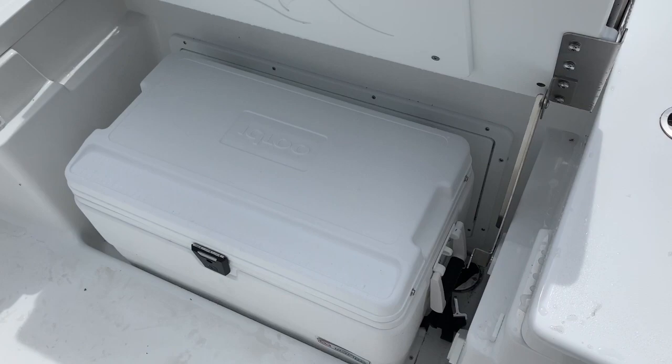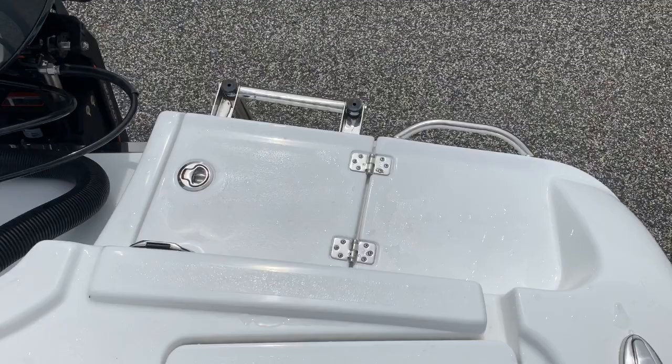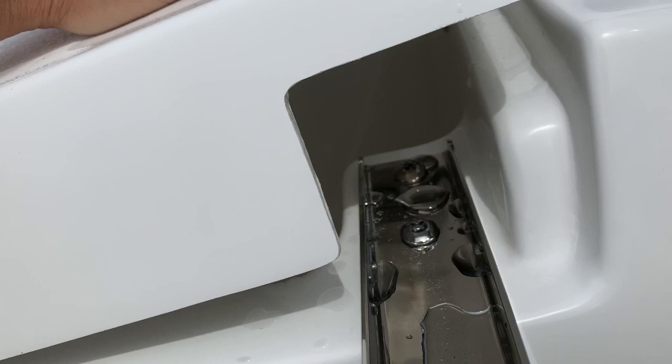You also have bilge access back underneath here — nice big bilge access. You get all your pumps, ground strap, all that good stuff. Another release well on this side. Hideaway swim ladder. Yamaha 300 digital with electron controls for the engine. And then of course here's another freshwater shower in case you go swimming. Your ladder stows in this little insulated cooler box — you can also use it for drinks. Because it's a 6-inch setback C-Star jack plate, it works really well with the Yamaha 300.